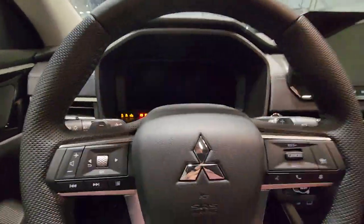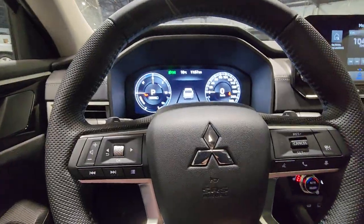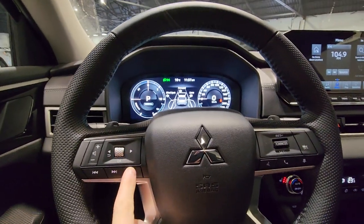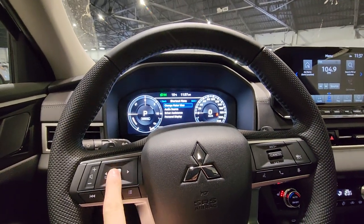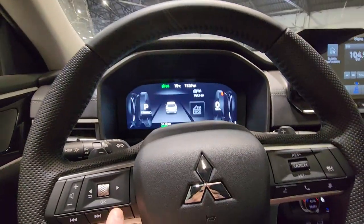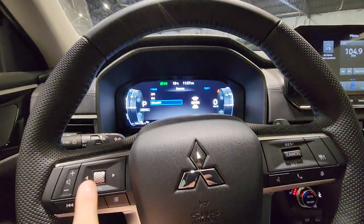Taking a look inside, we have that digital drive display here along with your auto high beams and all your safety features available right from your cluster. One of the best parts about this vehicle is that you can customize your meter view, making sure that you are able to drive exactly how you want to.